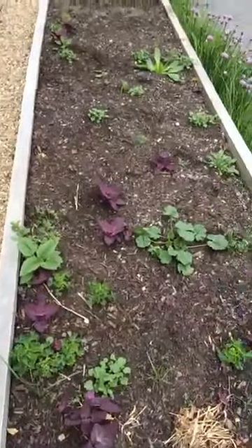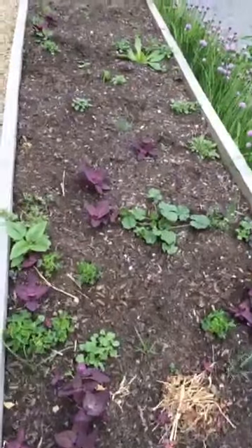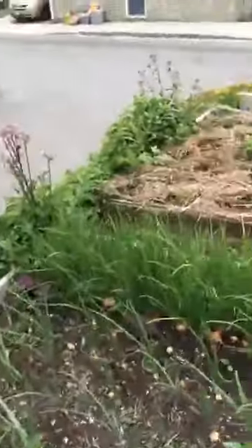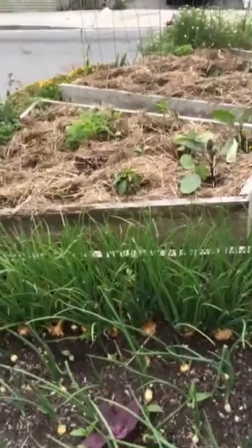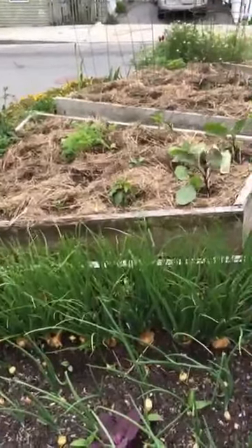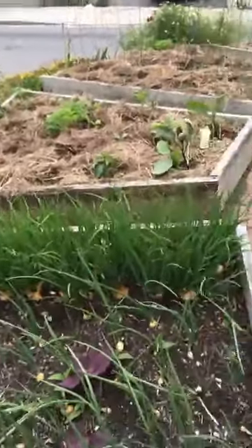Dana asks how does the straw help? So straw is a mulch. What it does is it helps suppress weeds and it helps keep the soil moist, so it cuts down on needing to water. You always want to make sure that your soil is protected at all times — it's like a little living being in there with all of its critters and ecosystems. So anything you can do to support your soil health with mulch is the way to go. And also, who wants to do all that weeding?